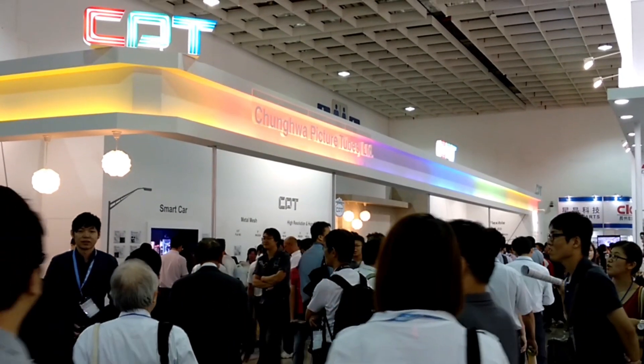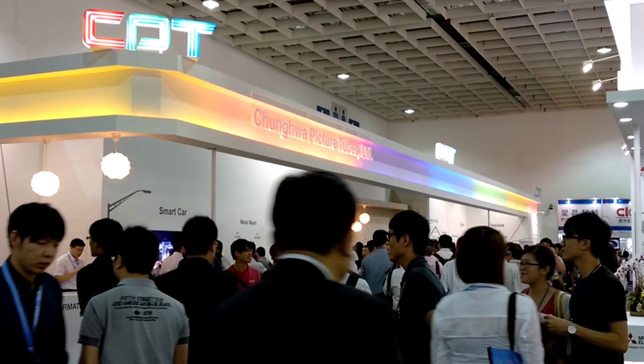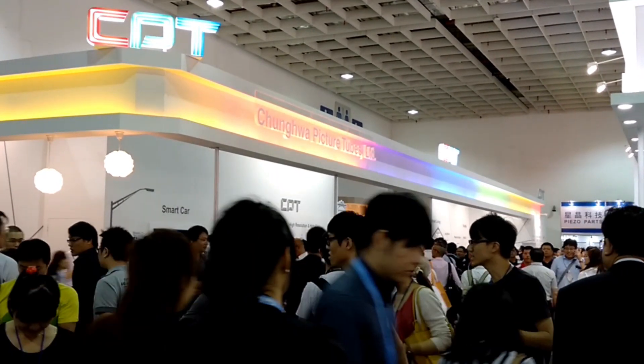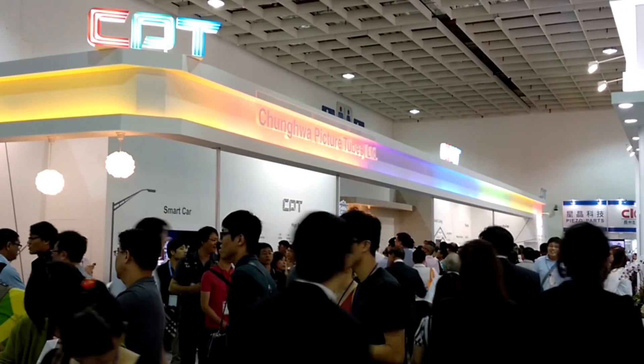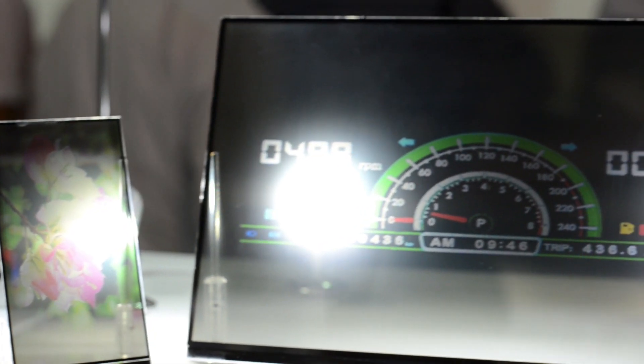Nicole Scott here from Mobile Geeks, and today we are at Display Taiwan 2014. If you want to know what's coming up in terms of display technology, you have to stop by the CPT booth. Today we're going to be taking a look at a portable transparent display.